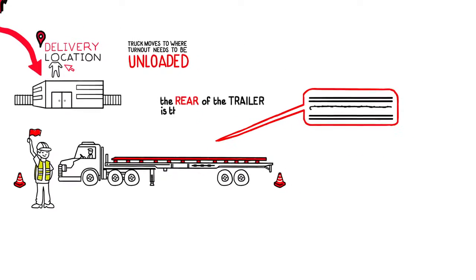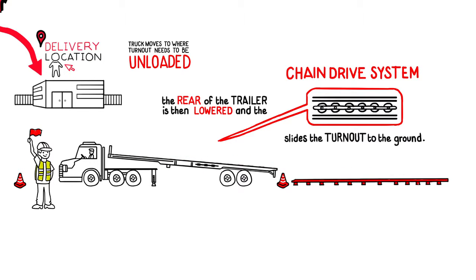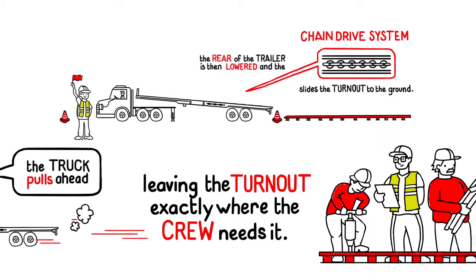The rear of the trailer is then lowered and the chain-drive system slides the turnout to the ground. Finally, the truck pulls ahead, leaving the turnout exactly where the crew needs it.